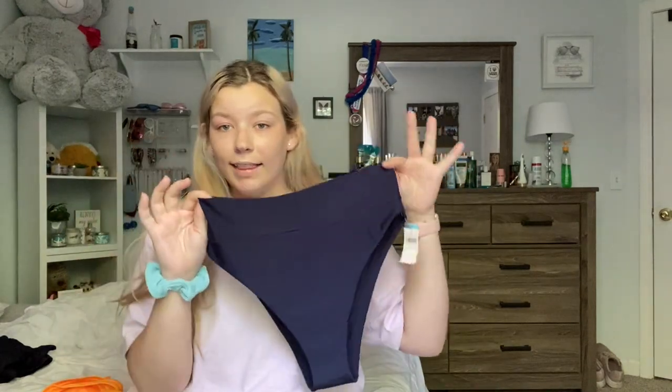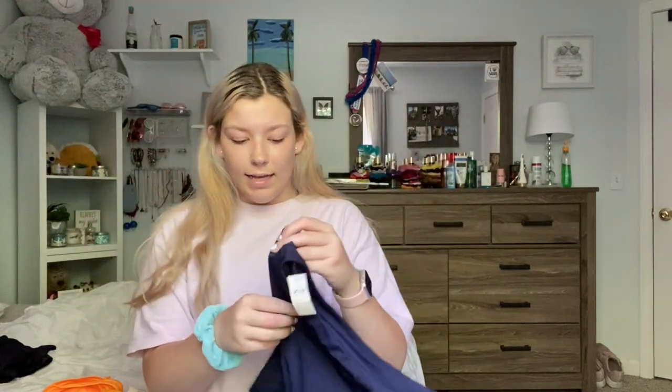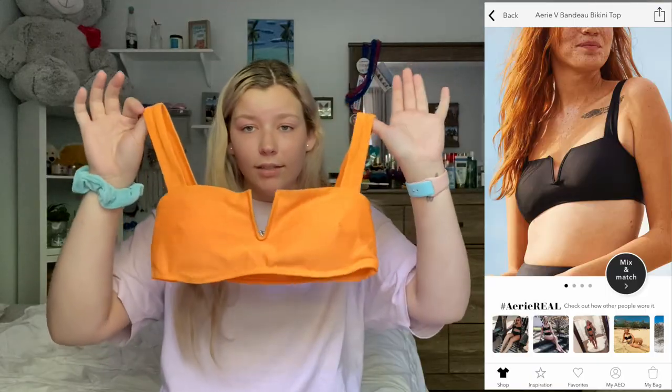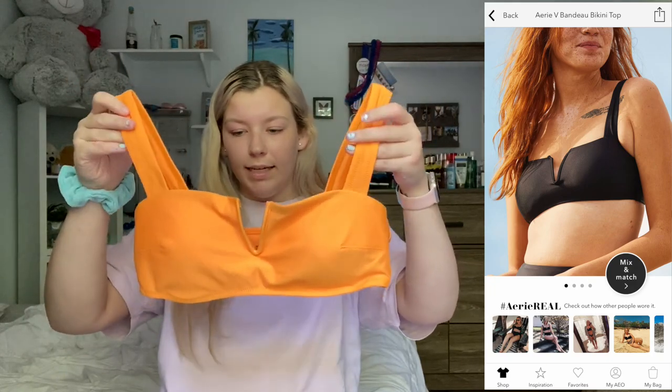The last things that I got from Aerie are bathing suits. First, I got these high-waisted bottoms called the High Cut Cheeky Bikini Bottoms. I couldn't find the navy online, but they have a whole bunch of different colors in store. I got these in a size medium and they were $24.95. Then I got this yellow bathing suit top called the Aerie V Bando bikini top in a sunshine yellow color.